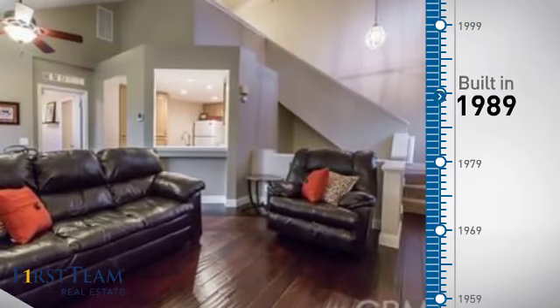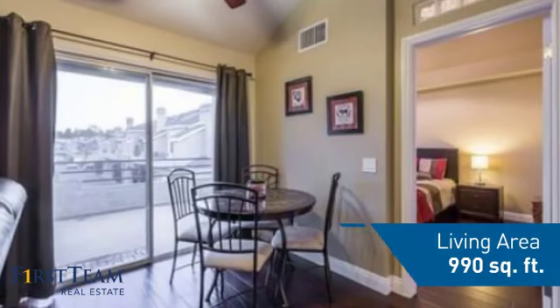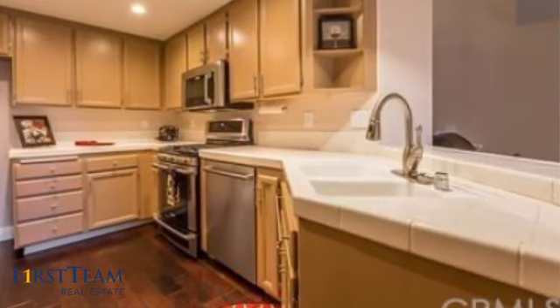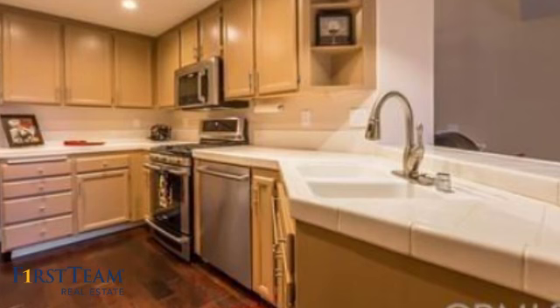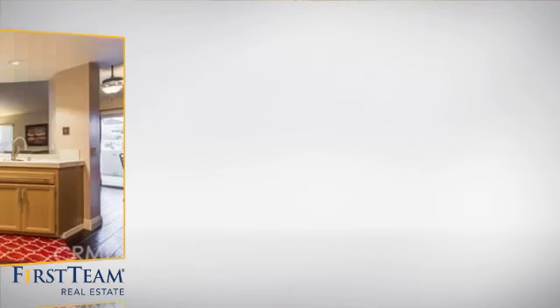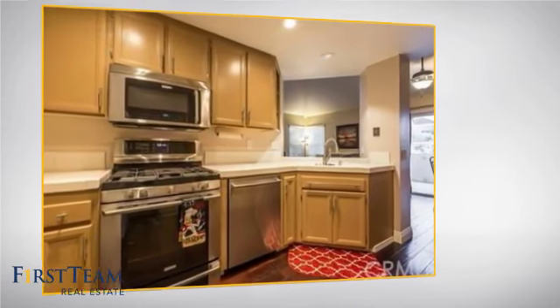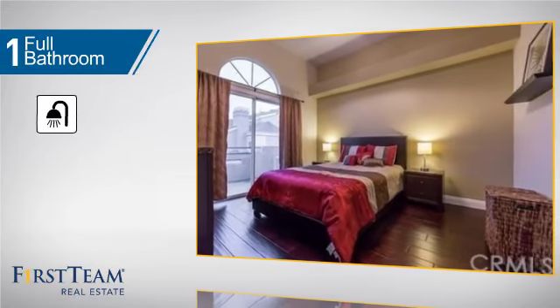This property was built in 1989 and features over 900 square feet of living space, giving you a spacious layout to play host or kick back and relax after a long day. Inside, you'll find two bedrooms so you always have a private space to come home to, as well as one full bathroom.